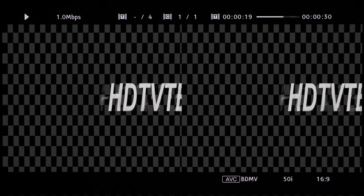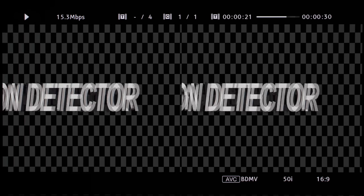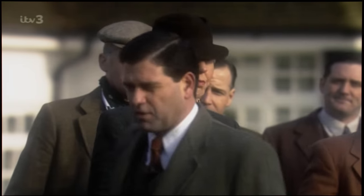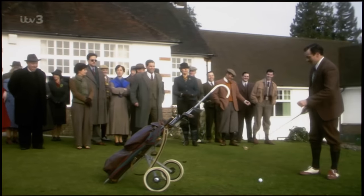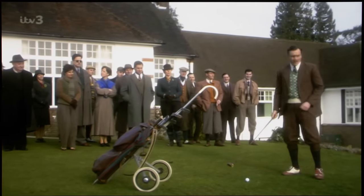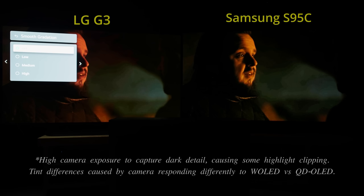In terms of video processing, the Samsung S95C QD OLED did not handle low bitrate material as well as LG and Sony OLEDs for several reasons. First, there continues to be no smooth gradation setting on the television, which means content posterization in heavily compressed material would be fully exposed without mitigation.